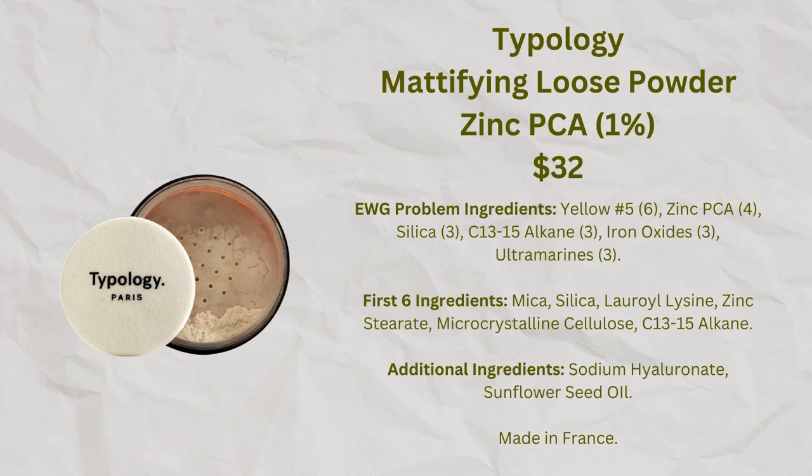In terms of powder, Typology offers a powder called Mattifying Loose Powder. The ingredients include sodium hyaluronate, sunflower seed oil, and zinc PCA, which is supposed to be purifying and sebum-regulating. The website doesn't say someone with my skin typology shouldn't use it, but it says in several places it's really designed for oily or combination skin. For that reason, since it's not cheap and not designed for my skin type, I'm a little hesitant to buy it, but I'd be really interested in hearing from people with drier skin whether it has worked for them.